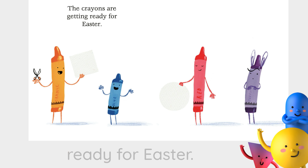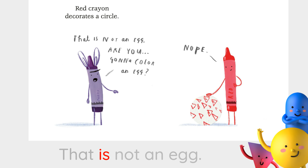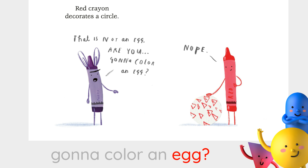Happy Easter from the Crayons by Drew Daywalt, illustrations by Oliver Jeffers. The crayons are getting ready for Easter. Red crayon decorates a circle. That is not an egg. Are you gonna color an egg? Nope.